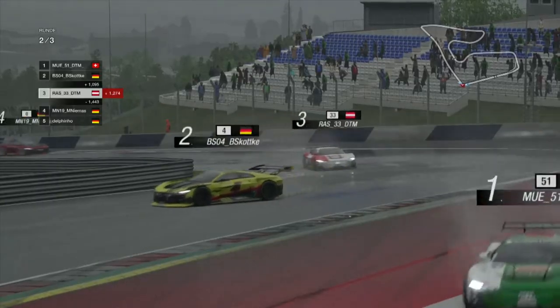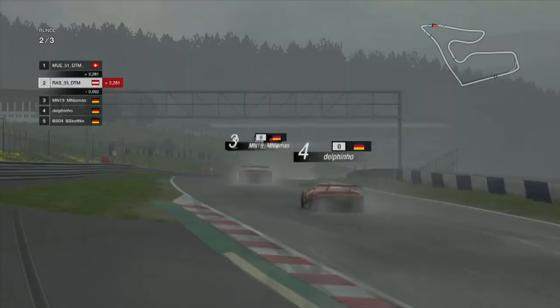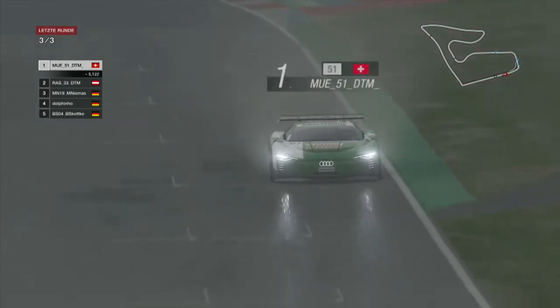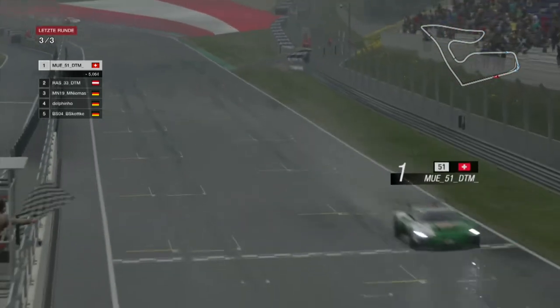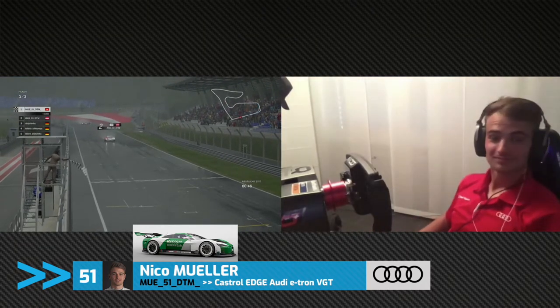Oh — a little touch on the back end of Nico. Rennie gets a tank slapper on and gets the back end of the car sliding in the wet. Very, very demanding on the kerbs, very slippery. And there we have a finish — Nico Muller is the winner.